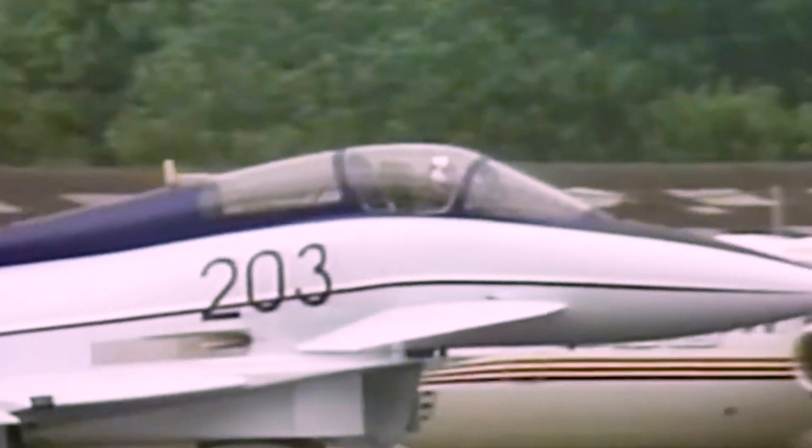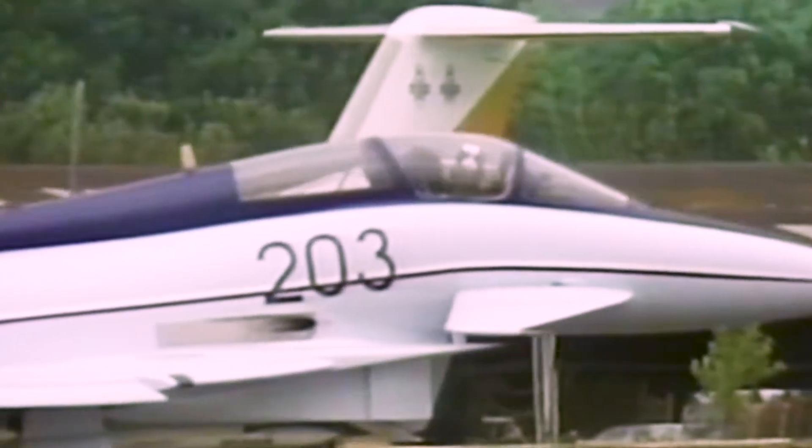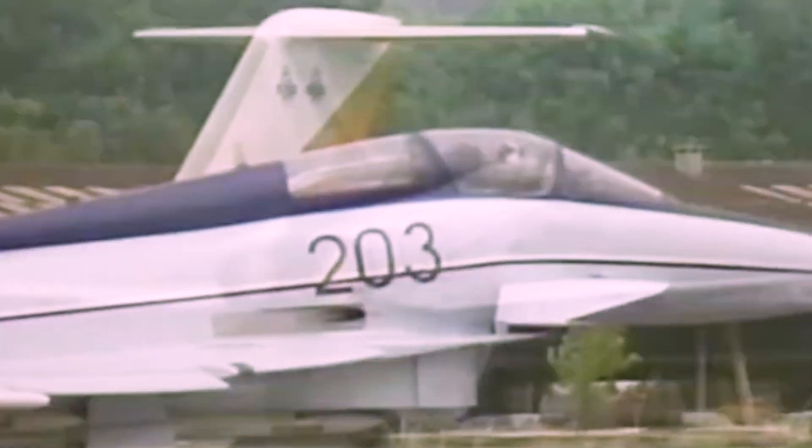Britain's EAP demonstrated many of the same excellent characteristics, but because it is strictly a technology demonstrator, the aircraft weighs considerably more than an actual production aircraft would. It is powered by two 16,000-pound thrust Rolls-Royce RB-199 engines, currently in production for the European Tornado fighter. An eventual fighter derivative would use newer, higher-thrust RB-199s. Despite a slight disadvantage in thrust-to-weight ratio, the aircraft demonstrated in vertical manoeuvres, high turn rates, and low-speed stability that it represents the new generation of fighter technology.